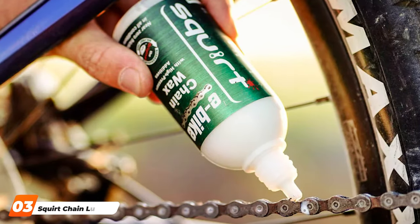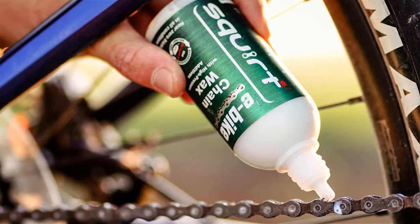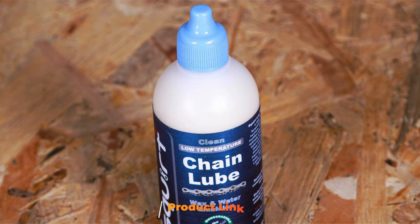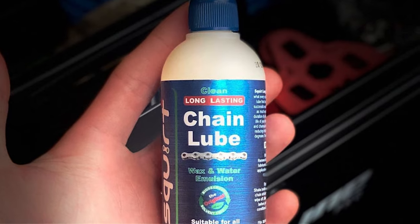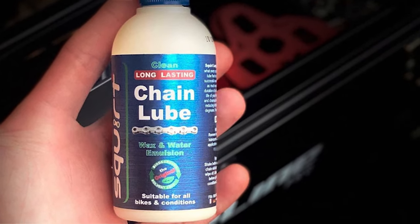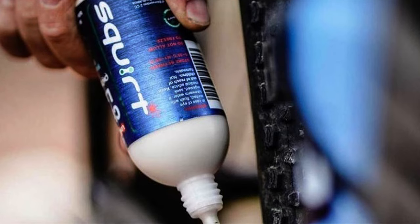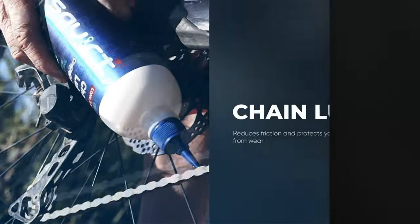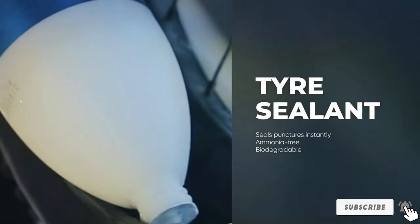At number 3, we have the Sport Chain Lube, which steps into the spotlight with its unisex wax-based formula, setting it apart from traditional oil-based lubricants. This lube is a revolution for cyclists seeking a clean, long-lasting solution to chain maintenance. Its water-resistant properties ensure consistent lubrication without attracting dirt. The larger 120 ml bottle offers excellent value for avid cyclists. The nozzle delivers the right amount of lube directly to the chain, minimizing waste. Its wax-based formula not only lubricates but also protects against corrosion, making it ideal for riders in varied climates.